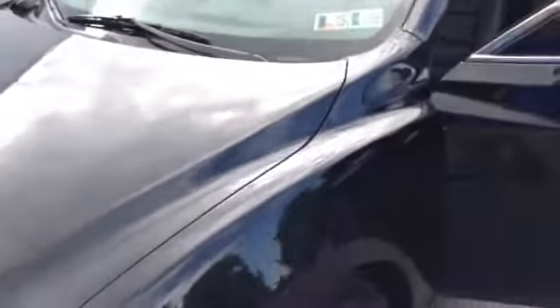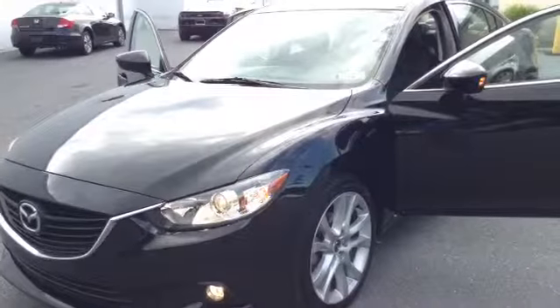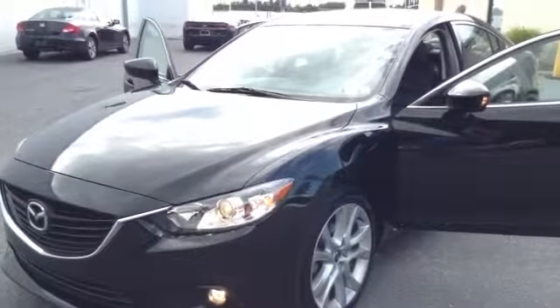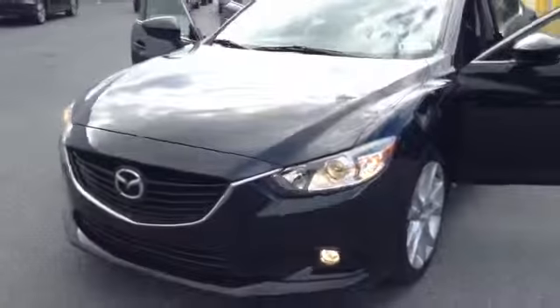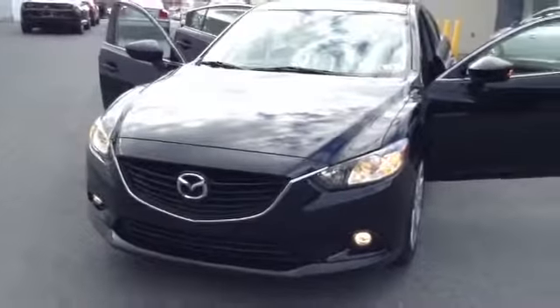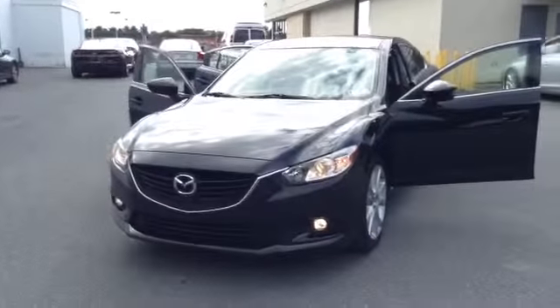It does qualify for the Sky Advantage card and the lifetime state inspection, as well as the certification through Mazda — a seven-year, 100,000-mile powertrain, 12-month, 12,000-mile limited warranty, and roadside assistance. If you have any questions, we're located in Allentown off of Lehigh Street on the auto mile. 610-928-4323.